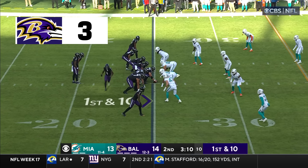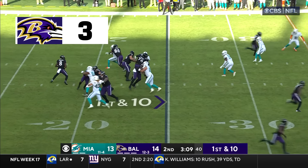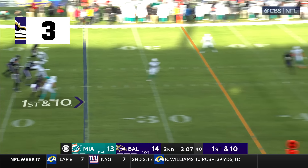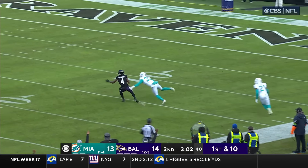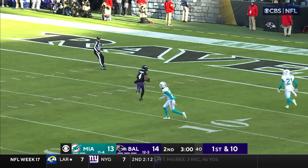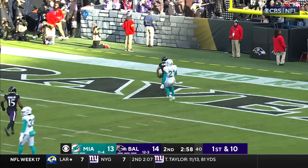Will Miami make an adjustment, what will Vic Fangio do defensively? Jackson steps and fires — oh, full separation for Zay Flowers! Flowers, Flowers, Flowers — cuts it — Flowers has the angle and the touchdown!